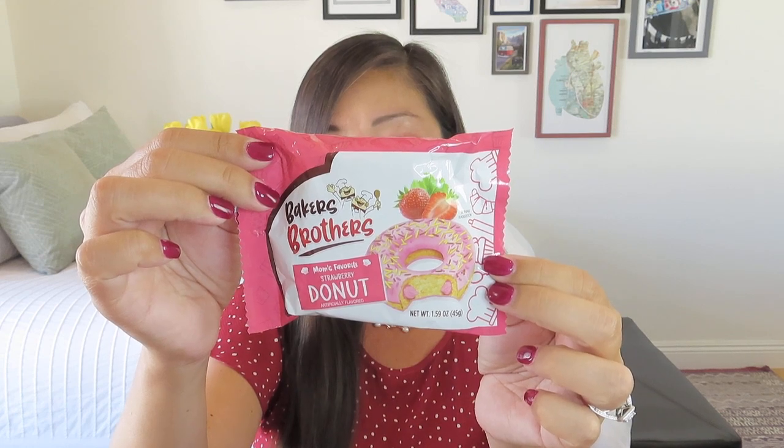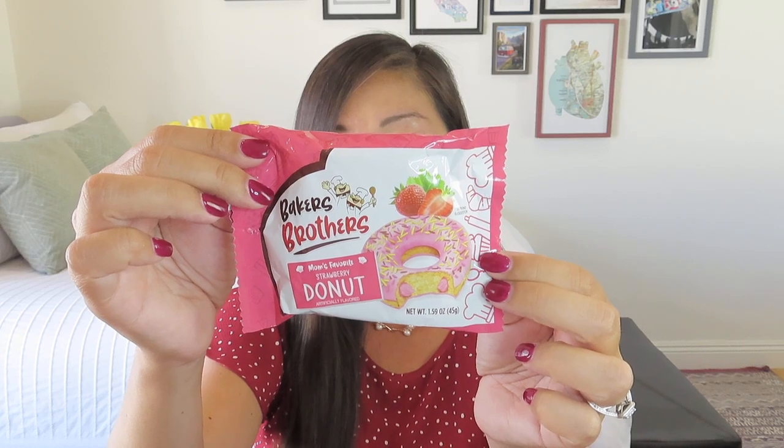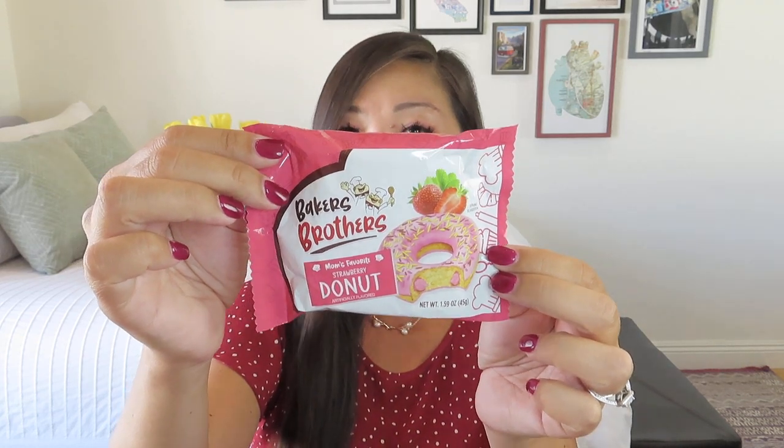Here's our snack! The snacks are usually valued at anywhere between $4 and $6, which I think is kind of ridiculous, but I love getting a snack — it's really one of the things that makes this such a delightful treat every month. This is from Baker's Brothers: Mom's Favorite Strawberry Donut. It's going to be kind of like a cake donut. I don't know what I think about a donut that comes packaged, but I'm still probably going to eat it. It has a value of $4, with creamy strawberry icing on the outside and strawberry cream on the inside.